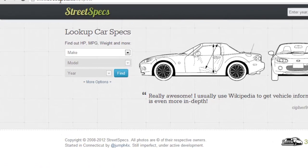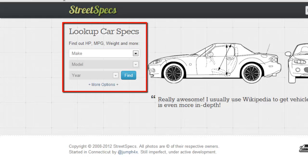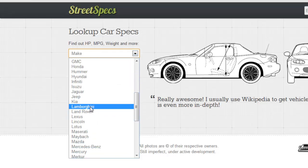On the left side of this webpage, look under the section which says 'Look Up Car Specs.' For this tutorial we will be using a Lamborghini Gallardo. Click the drop down button under make and choose Lamborghini from the list.